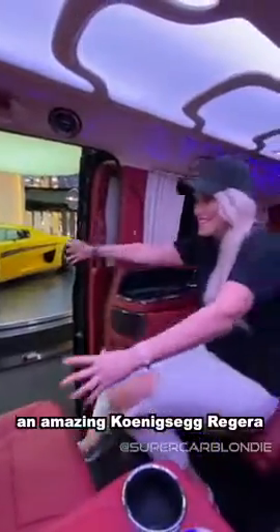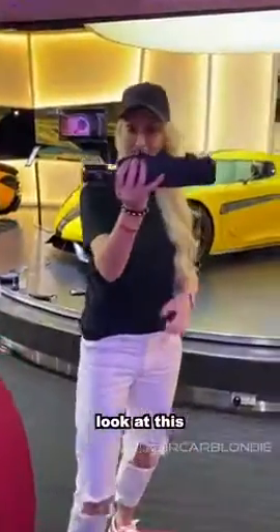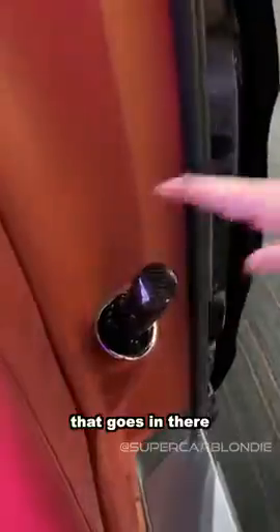An amazing Koenigsegg Rogera just sitting there. We're at LA in class. Look at this — a carbon fiber umbrella. That is awesome. That goes in there. Around the back.